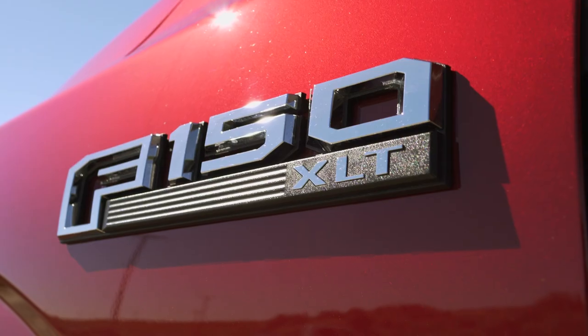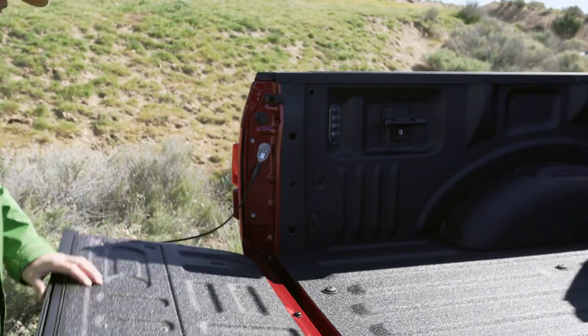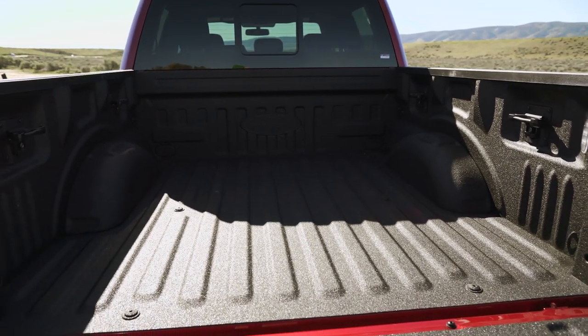The F-150 we're looking at is equipped with the optional SuperCrew cab with room to carry up to five adults in comfort. It also has a five-foot-six-inch bed.